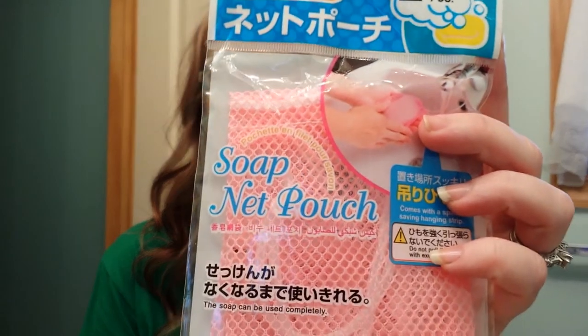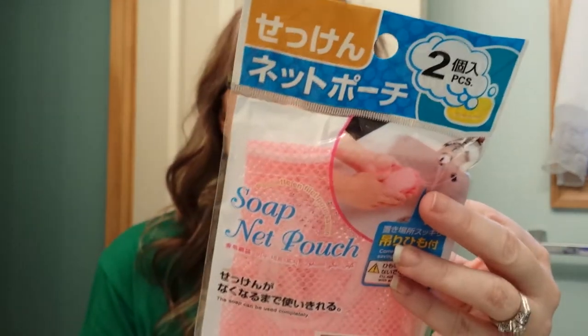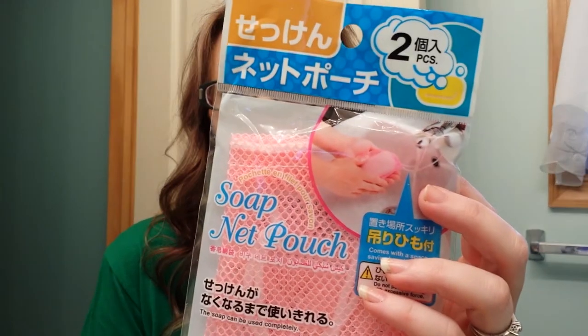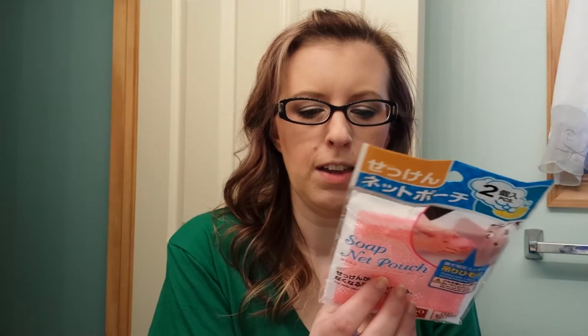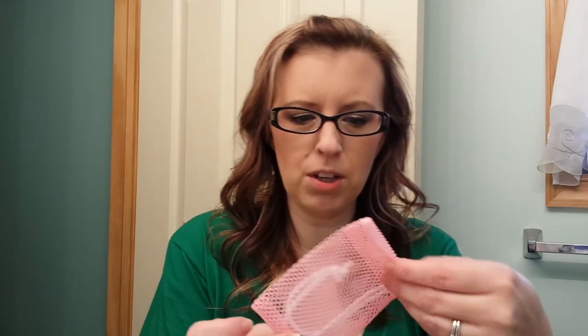The first thing I saw when I opened the box was this soap net pouch which is really really cool because I use - I don't know if she got this at some kind of Korean beauty store or somewhere. But I use soap instead of body wash so this is going to be great. I think I'm going to open it right now because it's going right from here into my bath. Oh that's so cute. It's a little pouch for soap and it has a little handle you can hang it up. That'll be really nice.